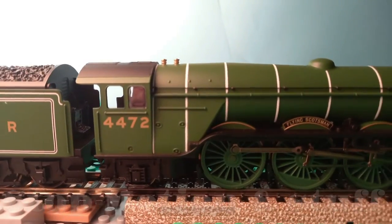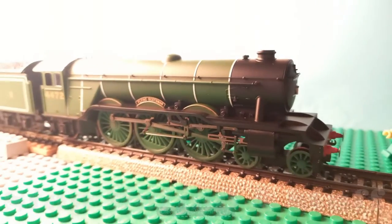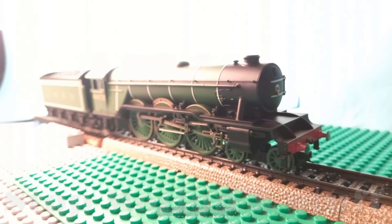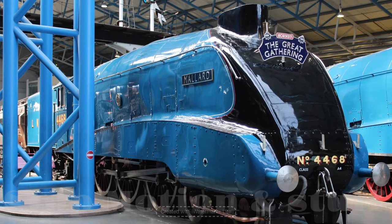Did you know the A3 Flying Scotsman was the first ever steam train to go 160 kilometers per hour? And this is the Flying Scotsman shown right here. Did you know the fastest steam locomotive, the A4 Mallard, went 200 kilometers per hour? And this is the train Mallard shown here.